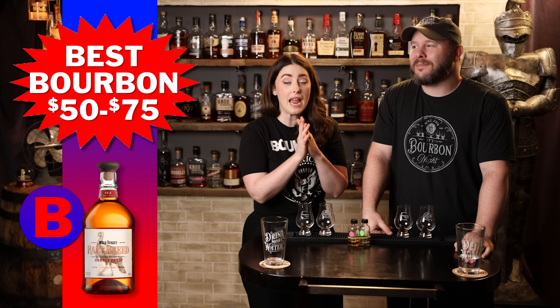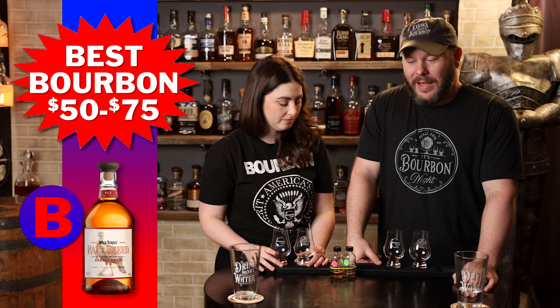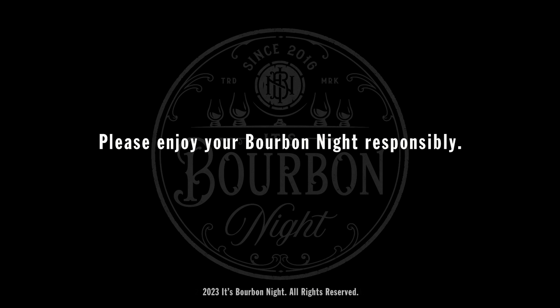Take away from this episode what you will — we've given you the eight best that made it this far from every price category. We should do a blog on the eight best readily available bourbons from each bracket. Next episode we have the four finalists — two matchups — and then the final round. Three more matchups until we know the best bourbon under $100. Thanks for sticking around. Subscribe by clicking up here, and until next time — drink more bourbon.